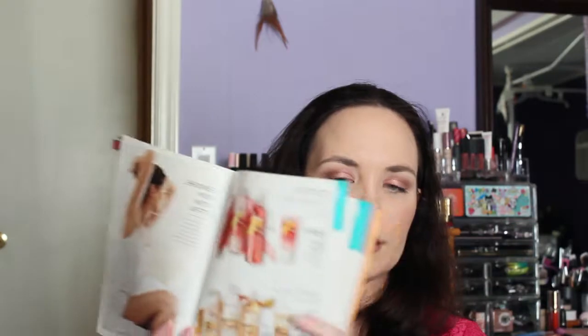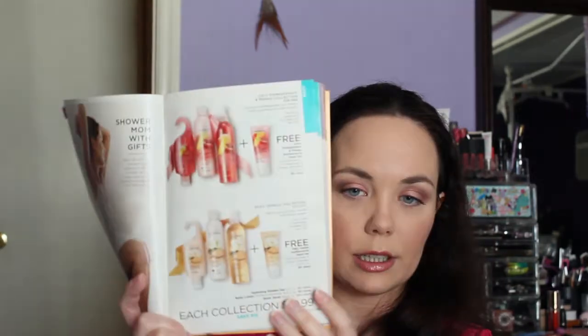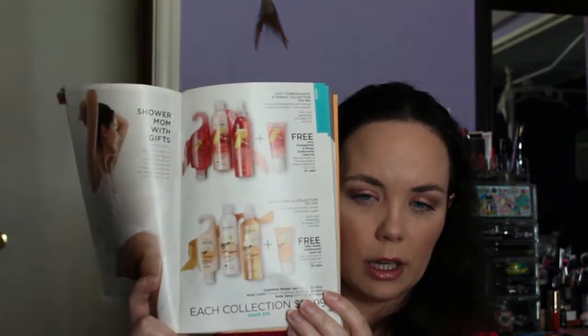I think this is new — I don't remember seeing it in the previous collection, but I have a lot going on right now. Anyway, it's the Juicy Pomegranate Mango collection and also the Silky Vanilla collection. Each collection is $10.99.